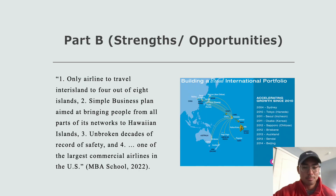Part B — strengths and opportunities: Hawaiian Airlines is the only airline to travel inter-island to four out of the eight islands. They offer a simple business plan aimed at bringing people from all parts of their network to the Hawaiian Islands. They have huge amounts of unbroken decades of safety record and are one of the largest commercial airlines in the US. Not many other public airlines are able to fly to those specific inner islands, so it's really nice and convenient. They're also able to connect to other countries such as countries in Asia and Australia.